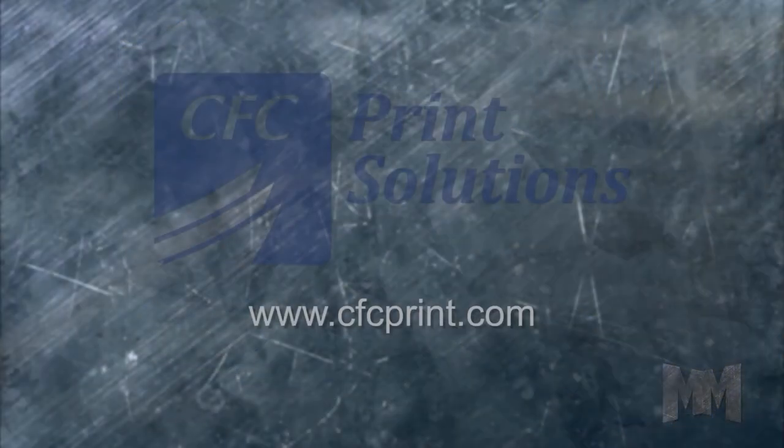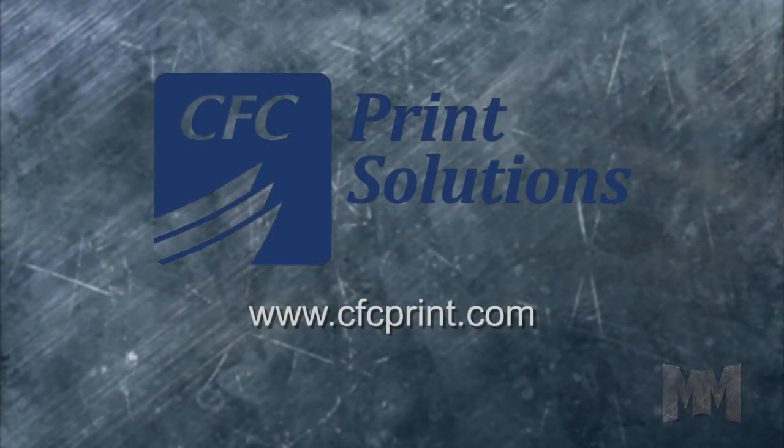For world-class print solutions, visit cfcprint.com. This is John Criswell from Manufacturing Marvels.